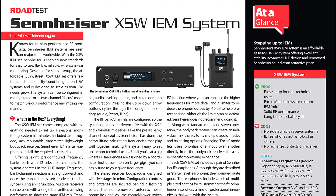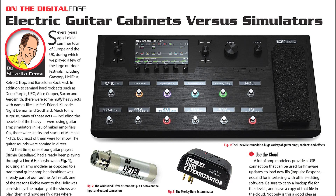Steve Savanu checks out the latest from Sennheiser — a versatile, great-sounding wireless IEM rig that provides an affordable, easy-to-use solution for houses of worship and smaller venues.